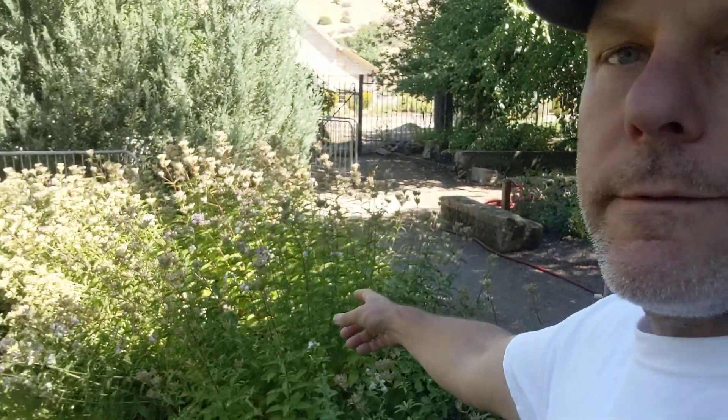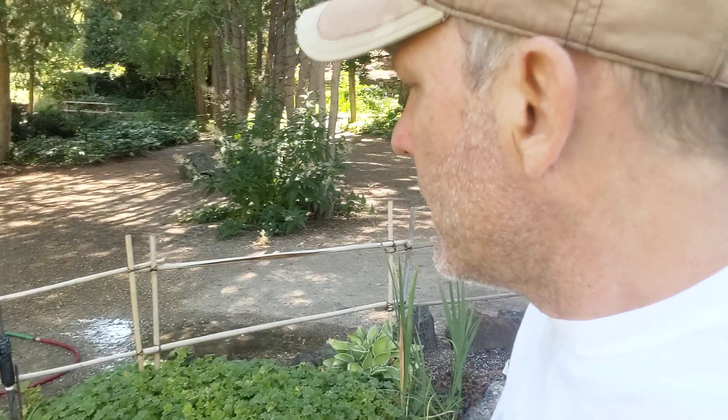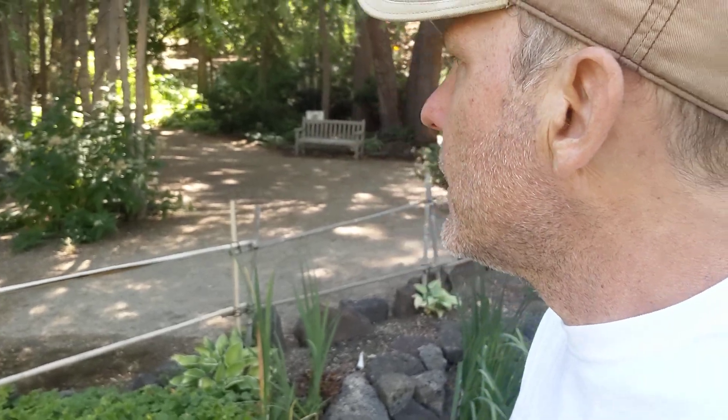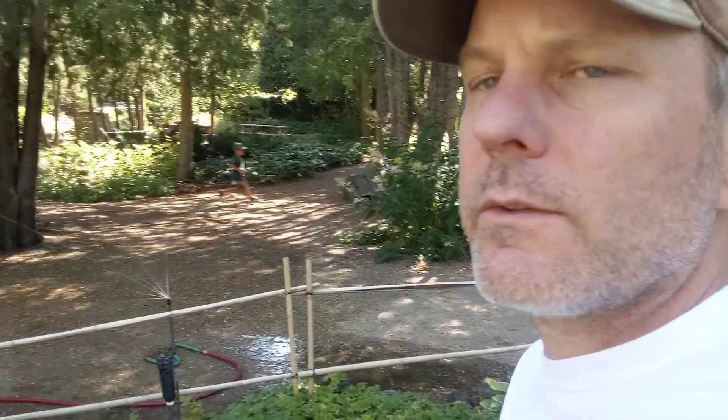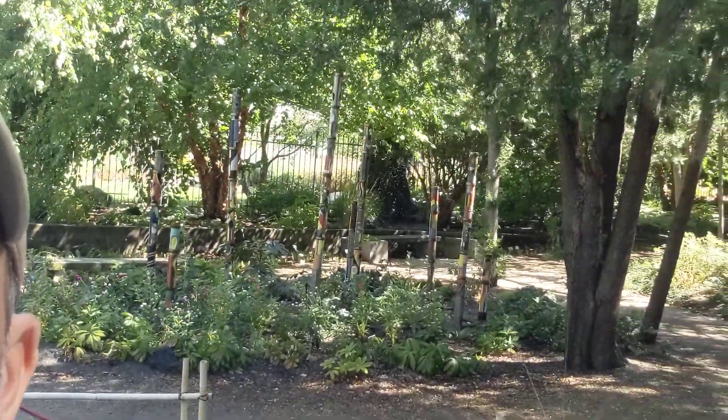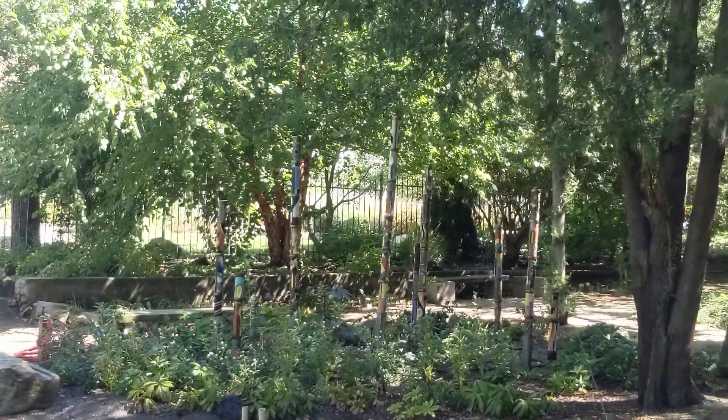Here's some phlox across the way here, and an ajuga carpet bugle — it's this nice ground cover that spreads out really well. It's just nice and shaded here; for hot days this is wonderful. There are some interesting poles back here. I'll just zoom in so I don't have to go across the water to show you those — just adding some color and verticality to the garden.